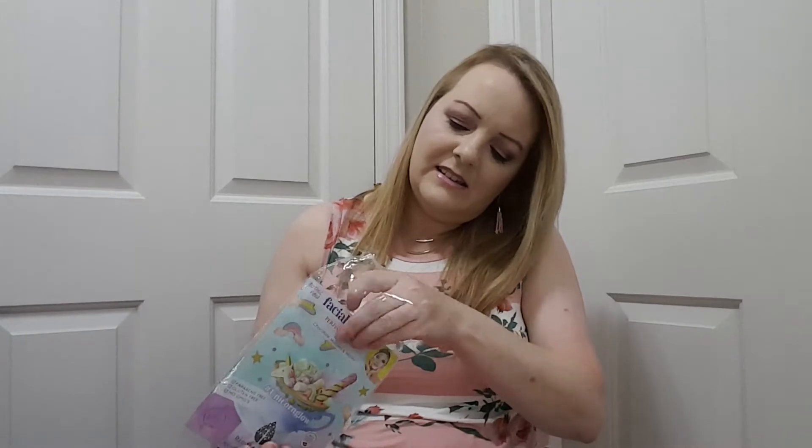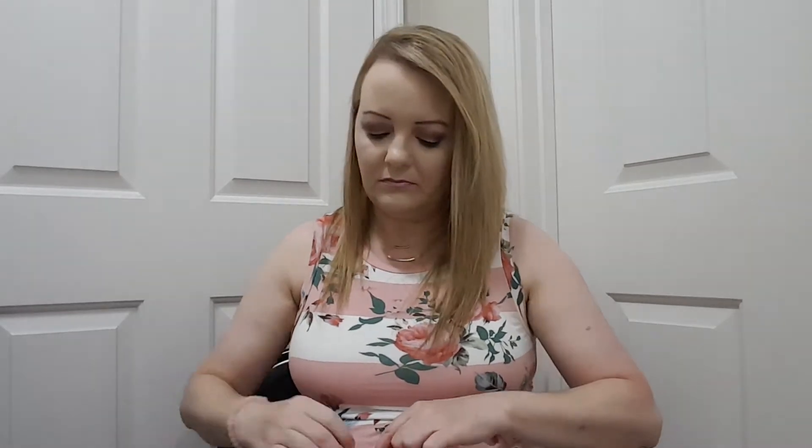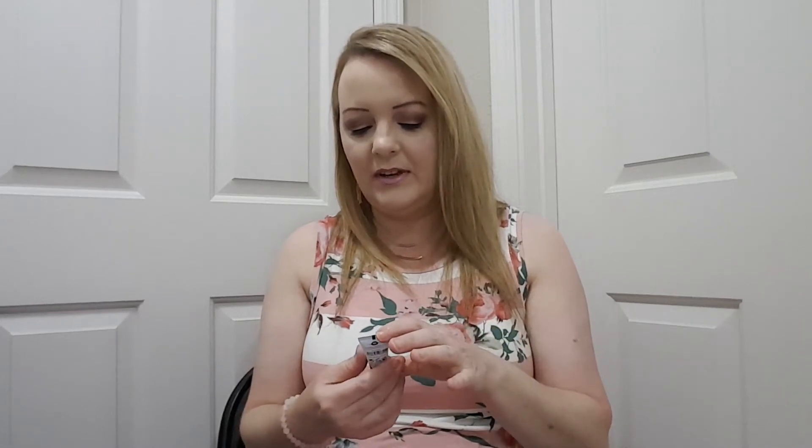And there are two of them in here. I also got a Makeup Forever Step One Skin Equalizer hydrating primer.